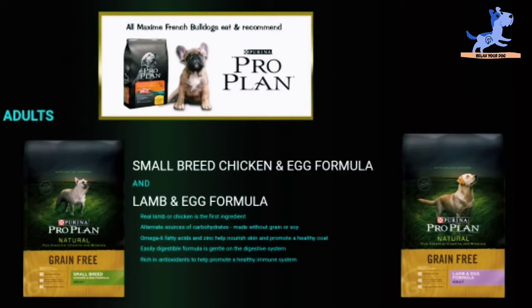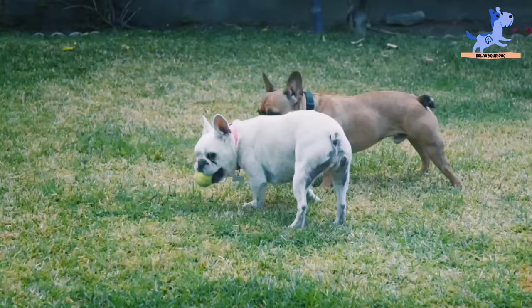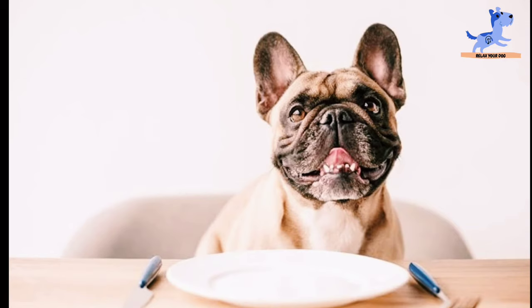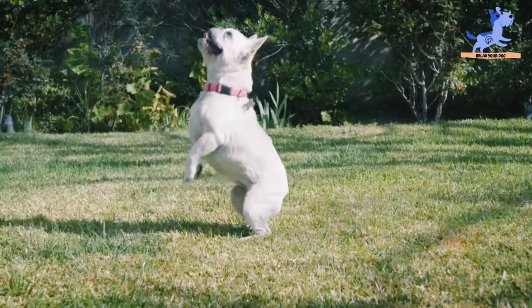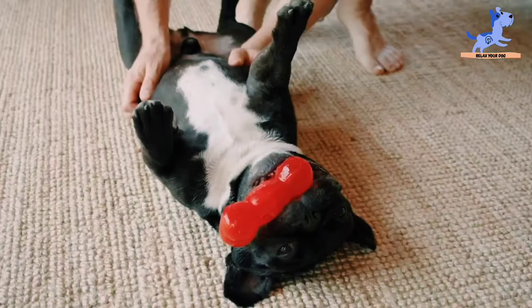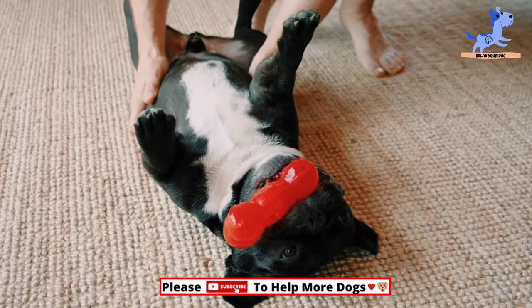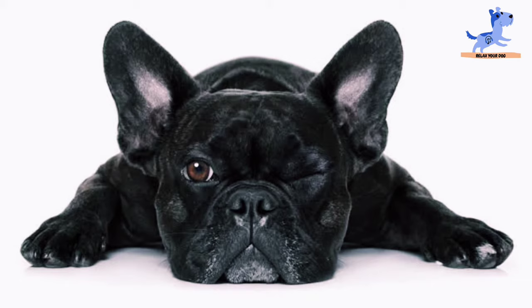Looking for something that can help you manage the weight of your French Bulldog? This offering from Purina Pro Plan surely fits the bill. It is the perfect diet food that will not only help your dog shed extra pounds but will do so while giving them the nutrition their body needs. This formula also contains natural prebiotic fiber, which lets your dog feel fuller for longer, all the while supporting a healthy gut. And while it contains 25% less fat, there is no compromise on taste, which is why your pooch will have no issues with the transition.